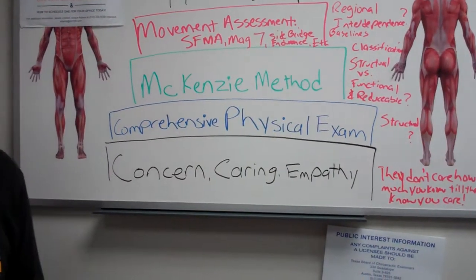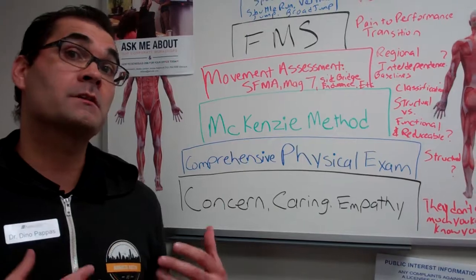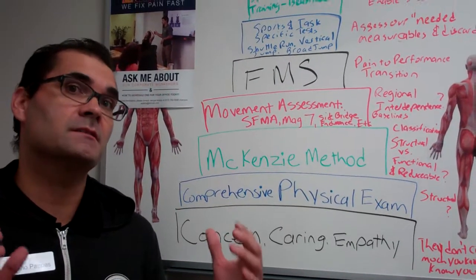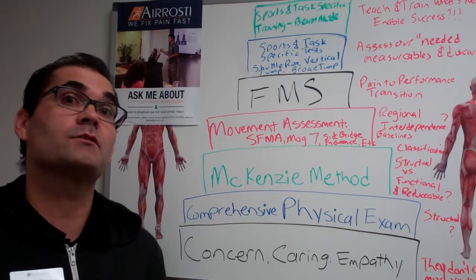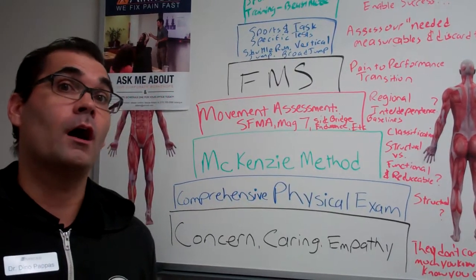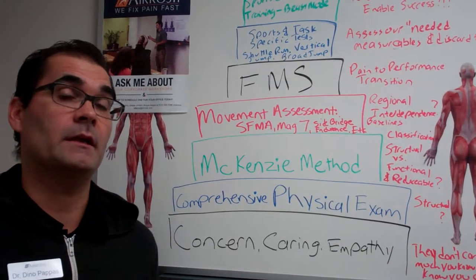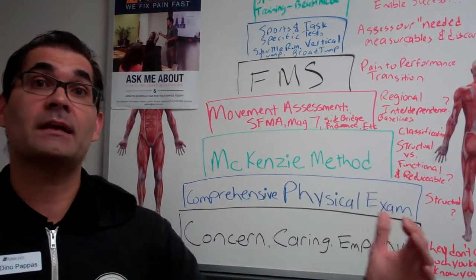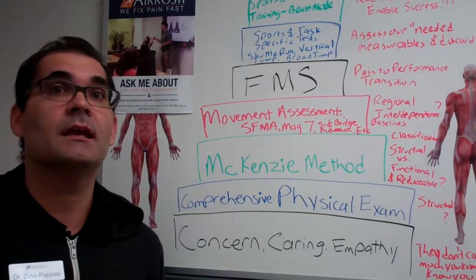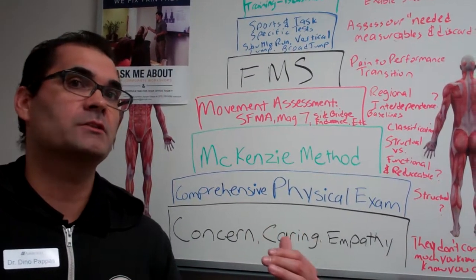After that, I use the McKenzie method — one of the best tools I've found to help me assess and classify. Classification is the process by which you perform a mechanical examination and sift through the data to assign patients to one of several syndromes. Those syndromes in the McKenzie method are derangement, dysfunction, postural syndrome, or other for the spine — and contractile dysfunction and articular dysfunction in the extremities. This helps you match the right treatment: is it exercise, advice, posture modification, isometric or eccentric exercise?